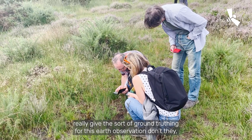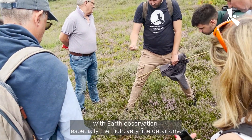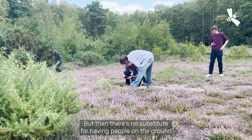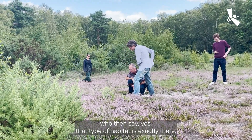The citizen scientists really provide the ground-truthing for this Earth observation. We can see what we can see with Earth observation, especially the very fine detailed imagery. But there's no substitute for having people on the ground who then say, yes, that type of habitat is exactly there.